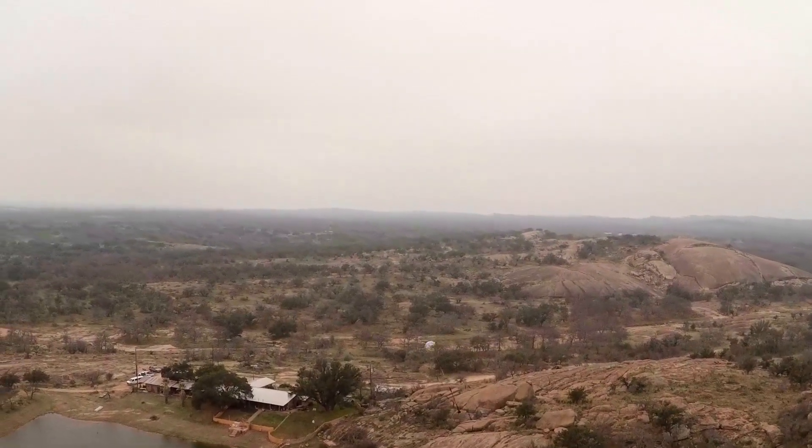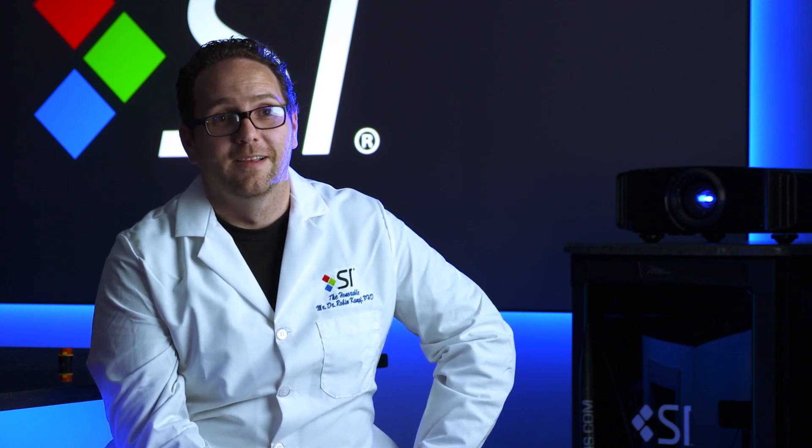We launched five times and recovered all five launch vehicles — and I'm pretty sure that's the record.